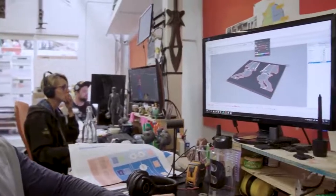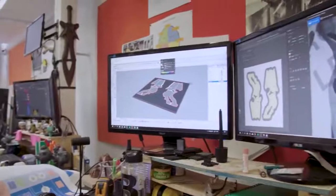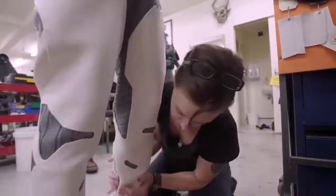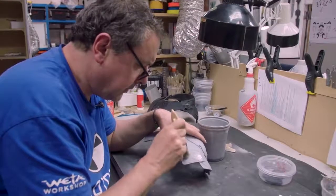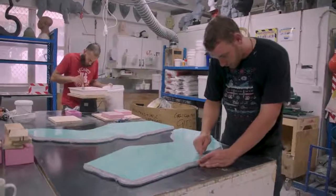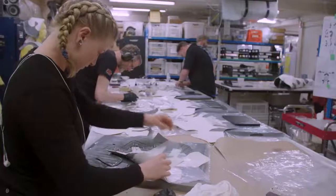We worked very closely between costume and 3D to make sure everything lined up. Sometimes what works on a computer doesn't necessarily work on a human form, so there was a lot of interaction between departments. Then going through the process of the props, casting, moulding, and right back again to our costume team to assemble.